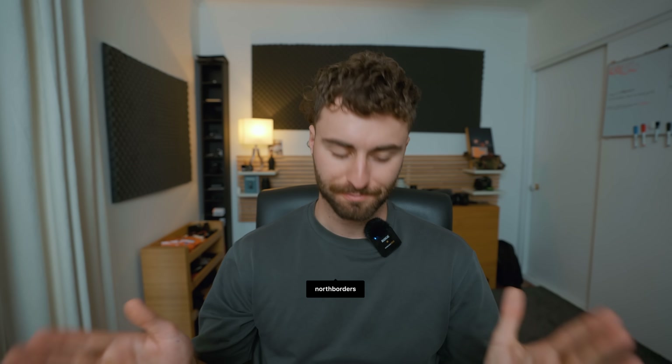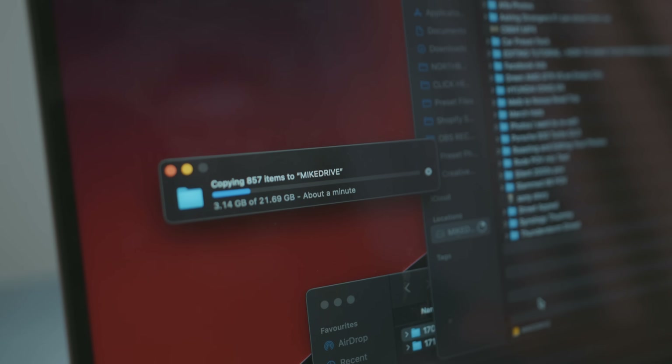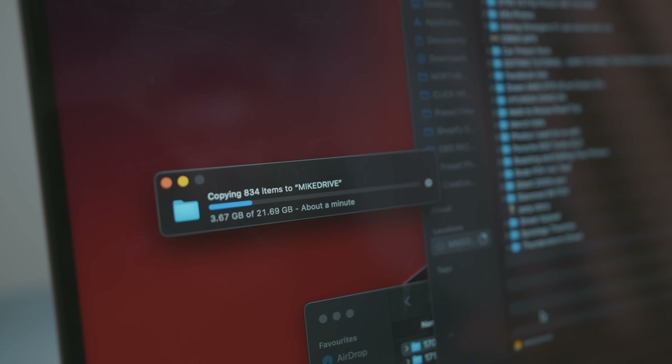This is getting a bit out of control. I have about eight or nine hard drives over here. I've wanted to do something with my storage for a long time now because my data and workflow just straight up isn't safe. You might say why not just use an SSD, because they're fast, they're efficient, and they don't have moving parts like a hard drive, so they're way more reliable.